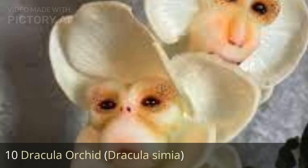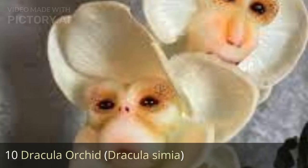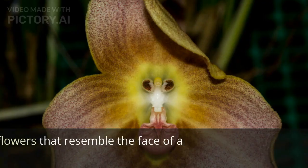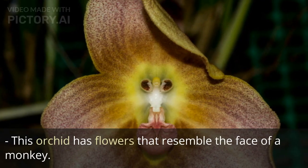10. Dracula orchid, Dracula simia. This orchid has flowers that resemble the face of a monkey.